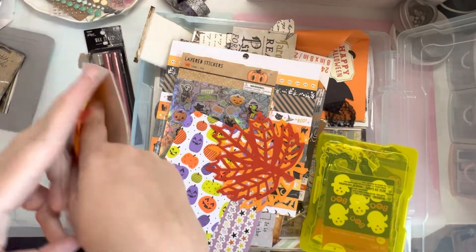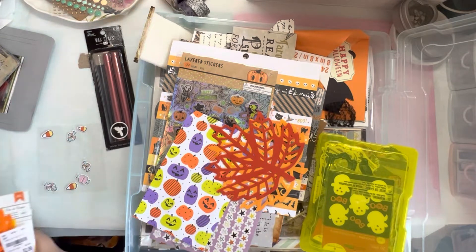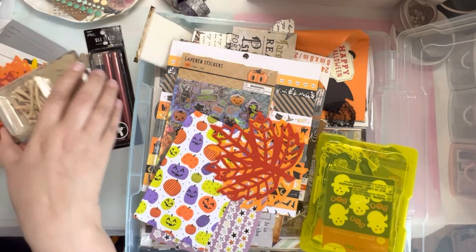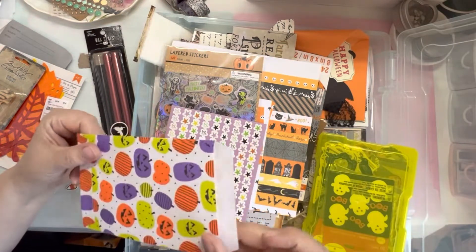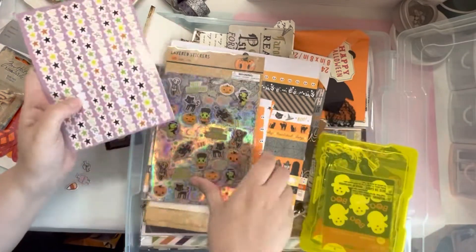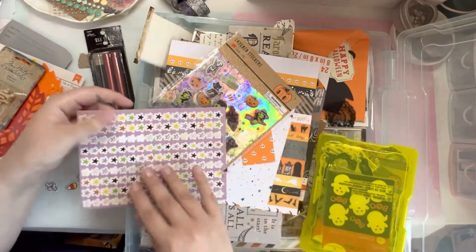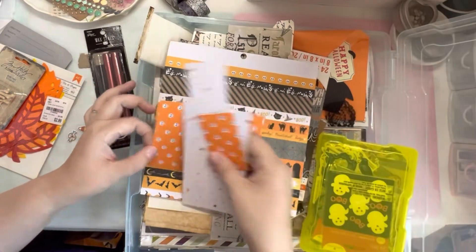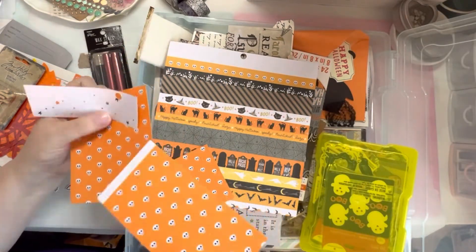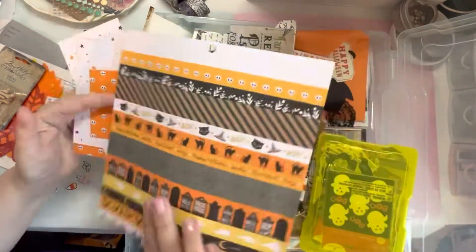I have a six by eight album from Simple Stories — it's black and white stripes — and I could use that if I wanted to. These are a yes; this little treat bag is for sure a yes. I'm going to pull these stickers out, both sets — these are just stickers from Target, little tiny ones and bigger ones. Stars: you can never go wrong with stars. These are hollow, so those are a yes.